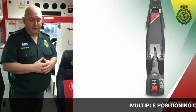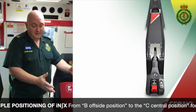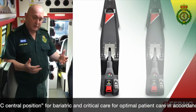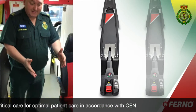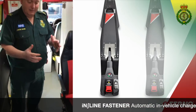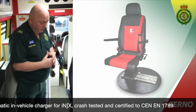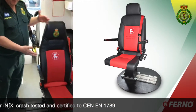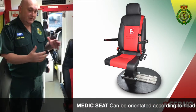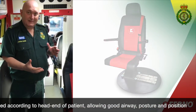The design feature of this vehicle is that we've got multiple positions for the cot. The cot, as it is at the moment, is in its normal position. If we end up with bariatric patients, we've got the ability to move the cot to the centre line of the vehicle, but also to charge and be completely stable in a crash-worthy environment. We've got a medic seat that we can also orientate according to the head end of the patient, allowing us to maintain good airway posture and position whilst maintaining safety throughout.